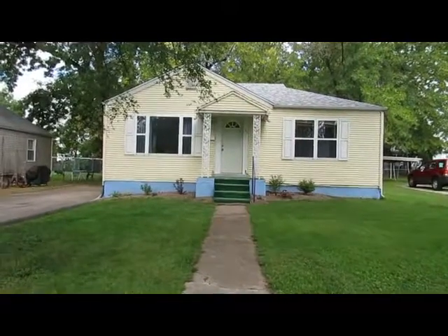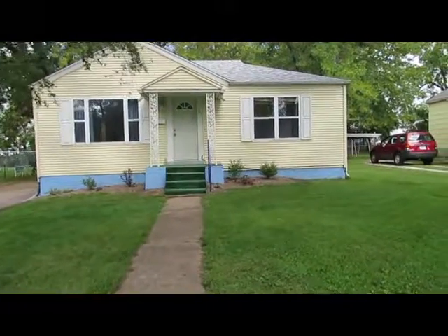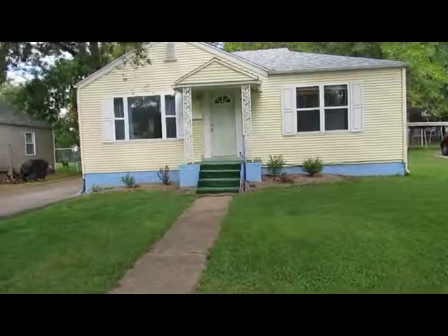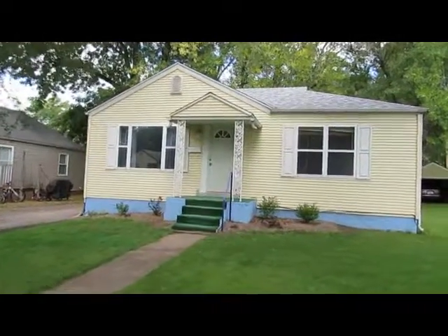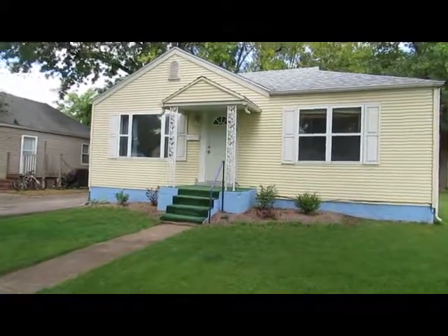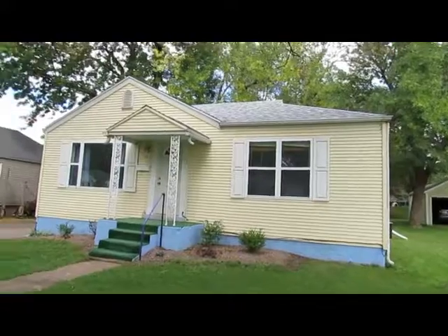We are wrapping up our tour here at 24 Stanwood in Lebanon, Missouri. To recap, the main level of this home has two bedrooms and one bath, a large living room, kitchen and dining, fresh paint, newer windows, and a brand new roof.